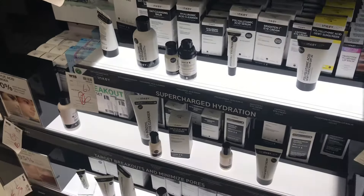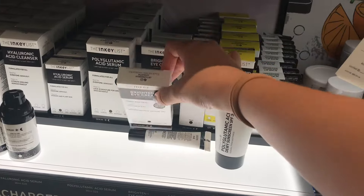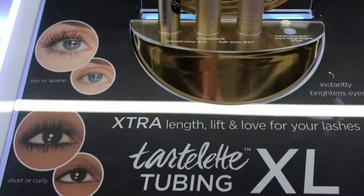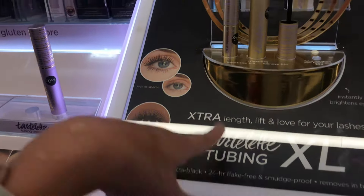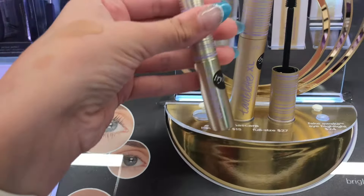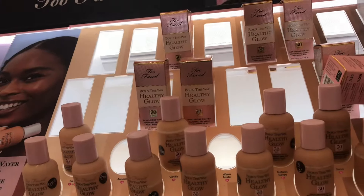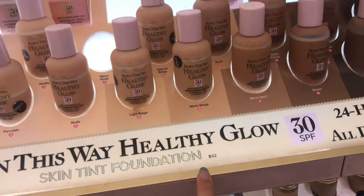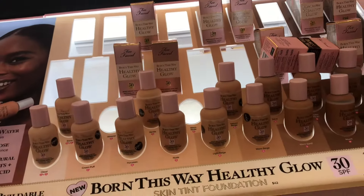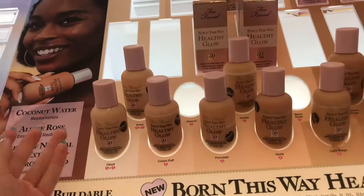I know the Inkey List is dropping pimple patches but I don't think they're in store yet. I've been wanting to try the Tarte tubing mascara — they've always been out of stock at Ulta — so I think we might pick up the mini size today. I was pretty sure a skin tone product was being discontinued so I bought it for $15 instead of $42, but apparently it had enough sales so they kept it.